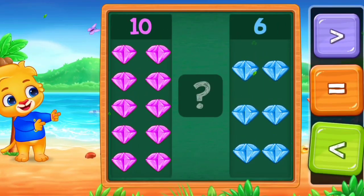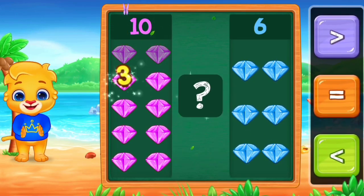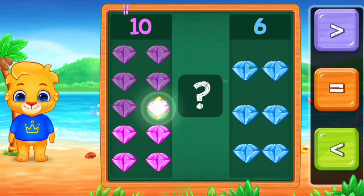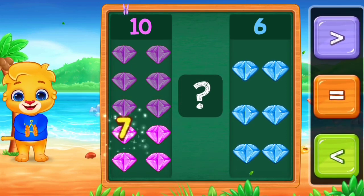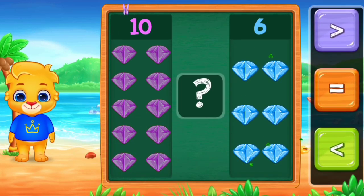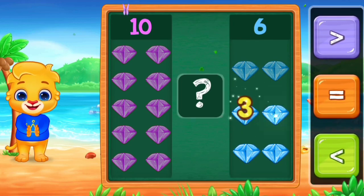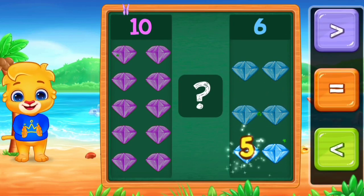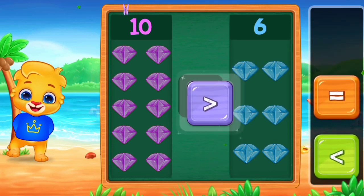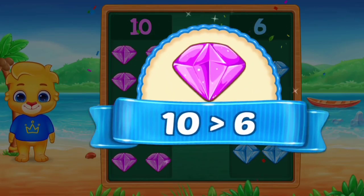Diamonds. One, two, three, four, five, six, seven, eight, nine, ten. One, two, three, four, five, six. Greater than. Ten is greater than six.